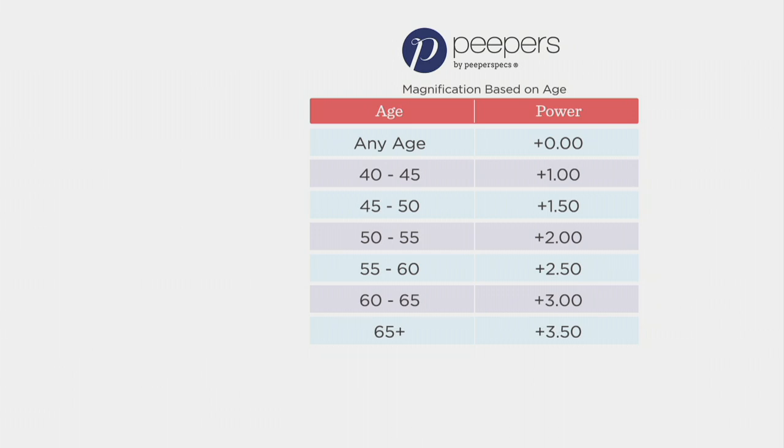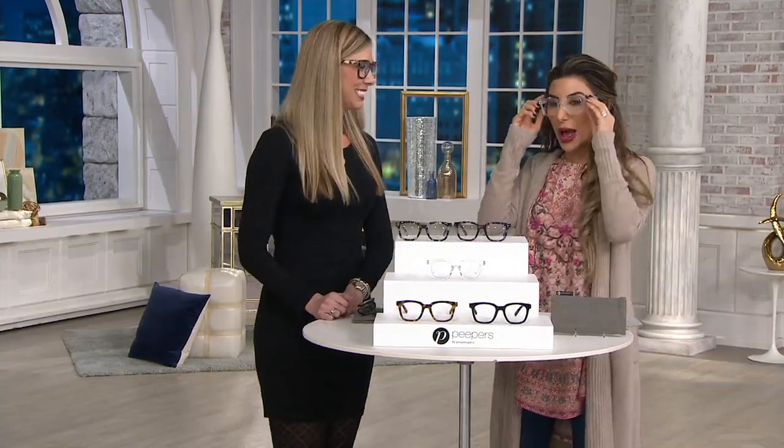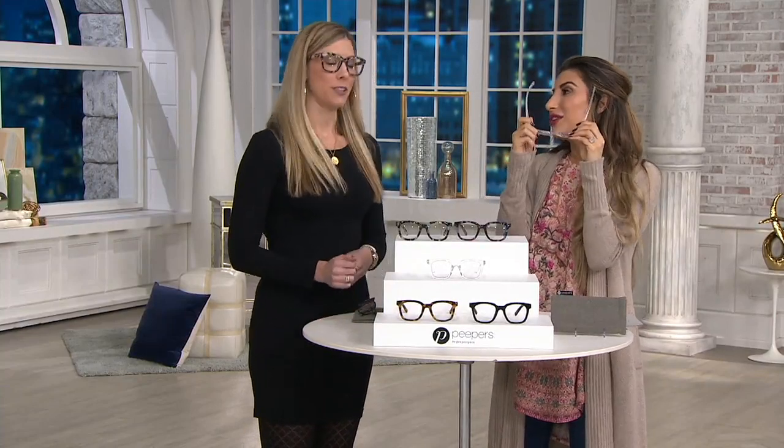I want to welcome Kelly Bremer, because she's the director of product design for this brand. This is so exciting. Talk to me a little bit about Peepers and the quality we can expect for this incredible price.